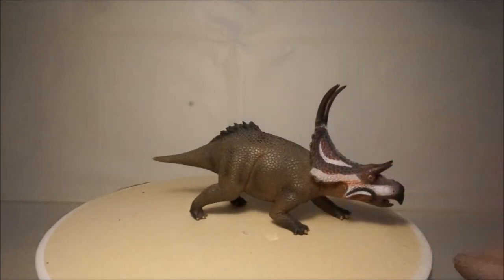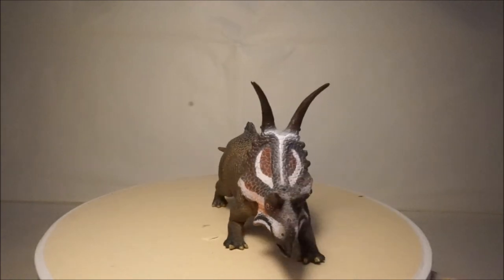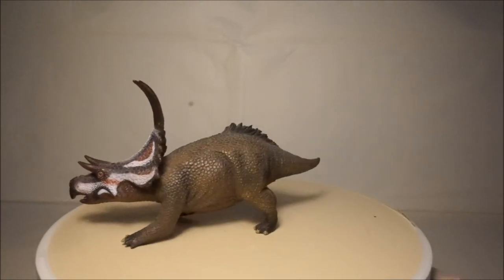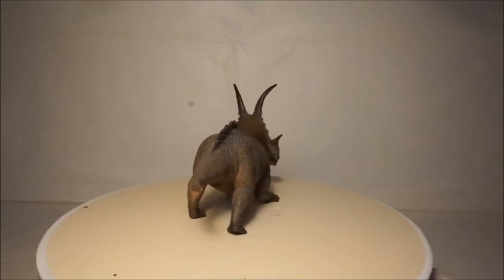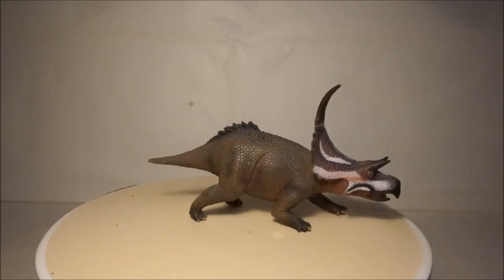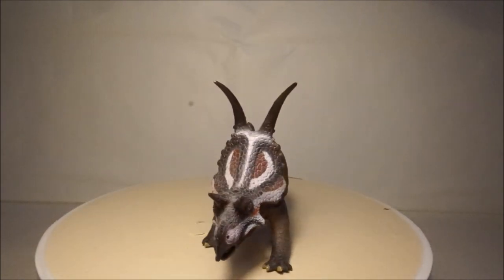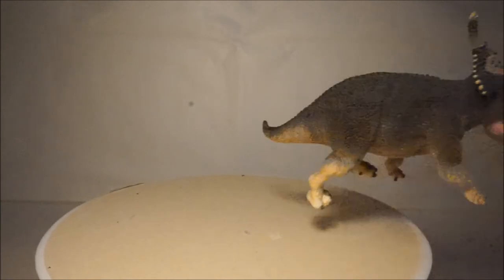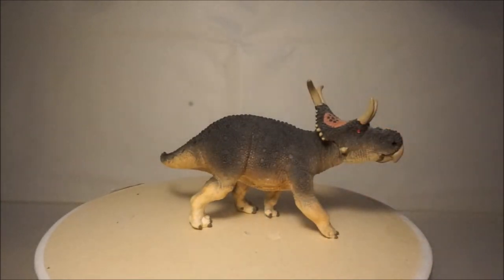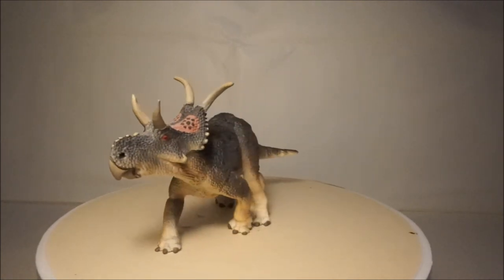Another of my Ceratopsians is Diabloceratops, whose name means Devil Horned Face. The Collector Diabloceratops looks good and has a brilliant pose, however it is a bit unrealistic and out of proportion, and also has a very cartoony face. The Wild Safari Diabloceratops is more realistic but isn't as dynamic as the Collector.